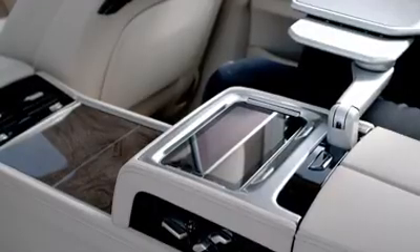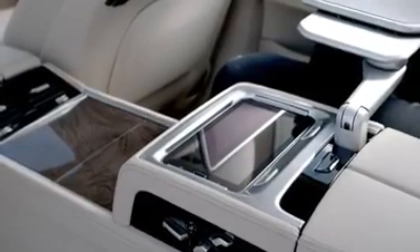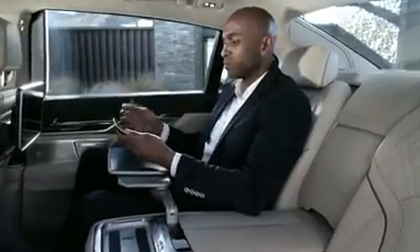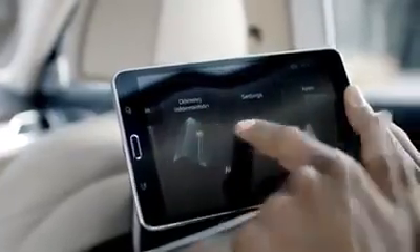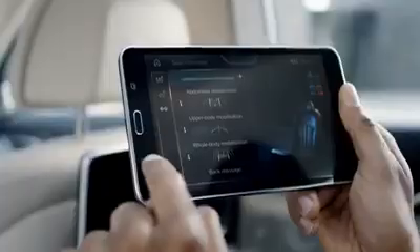Another new and innovative feature is BMW Touch Command. This tablet computer performs all usual tasks you would expect from a tablet, but it is also your remote control for a great number of comfort, entertainment, and navigation functions. After a hard day's work, use the tablet to kick in the vitality program or to use the massage seats.